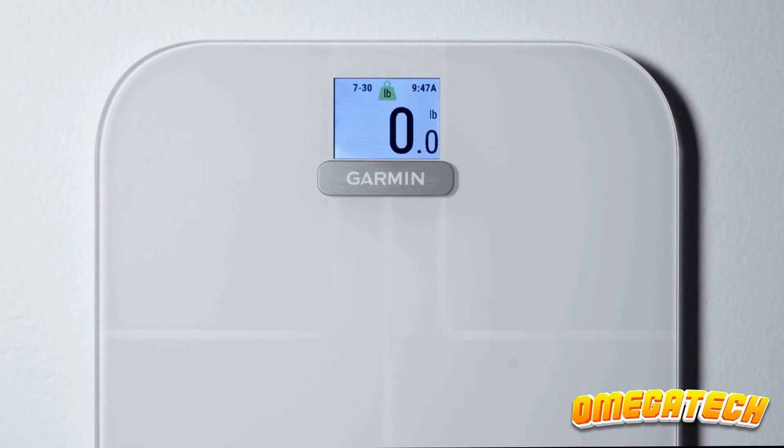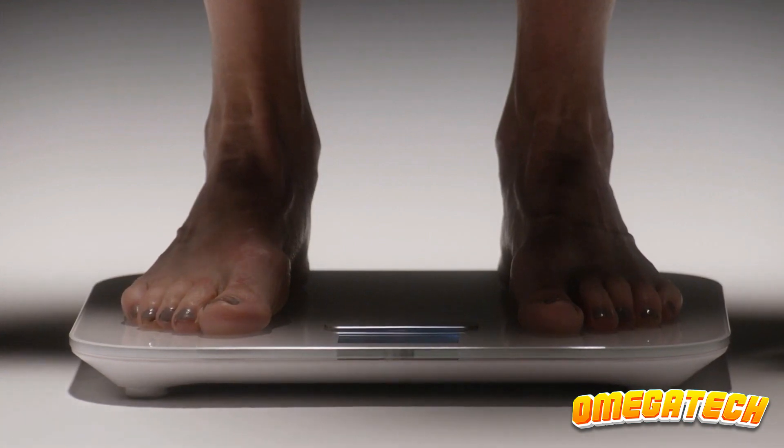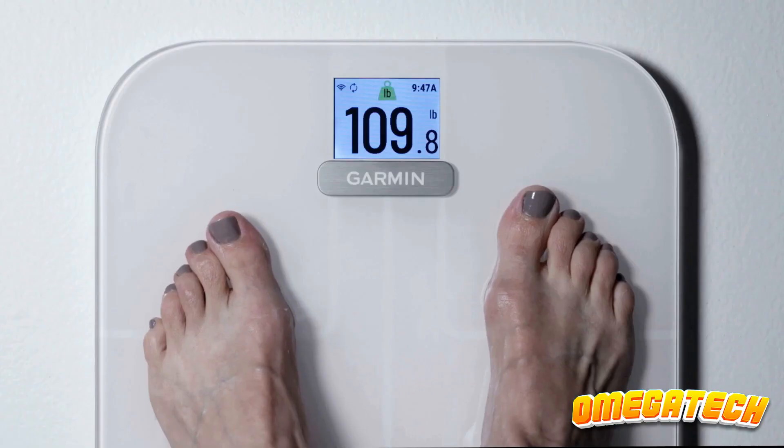Smart scales provide you the chance to gain a more full view of your health, because being healthy is about much more than simply your weight. Let's see the best smart scales for 2023.